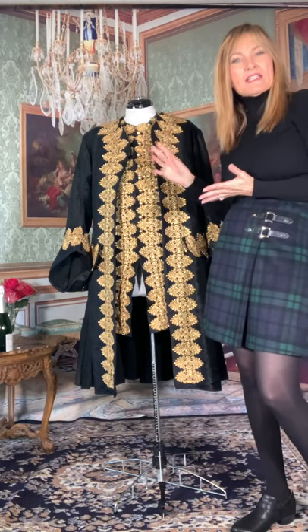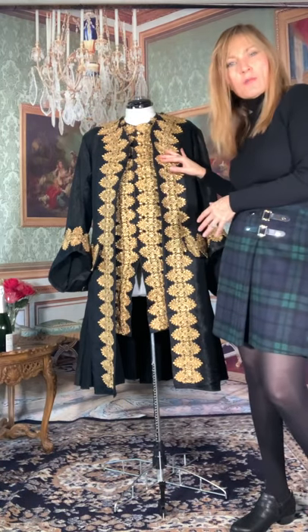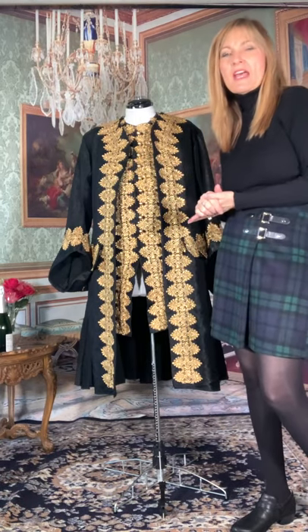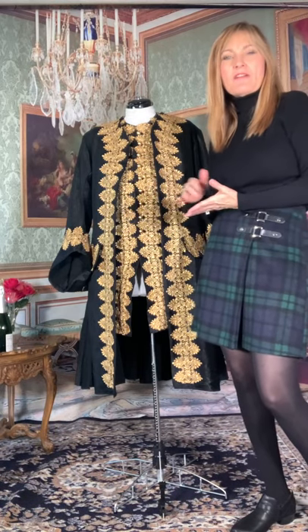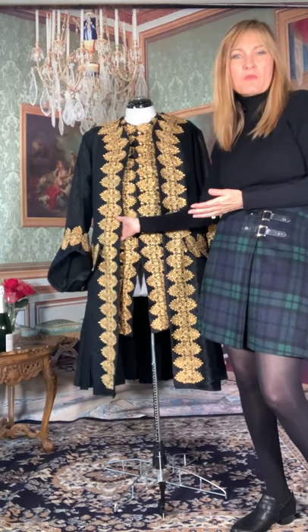I didn't do the coat and the waistcoat at the time because I didn't have the lace yet. I had to wait almost two months to get this gold lace. I had some difficulty with COVID shipping issues — the first one I ordered never came so I had to cancel and find something else. As it turns out, I like the second lace much better than the first one anyway.